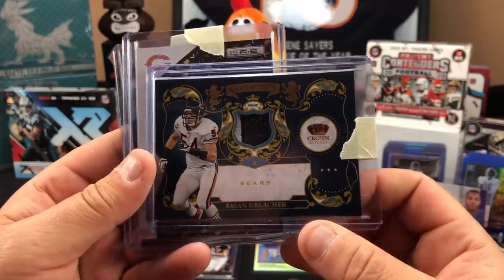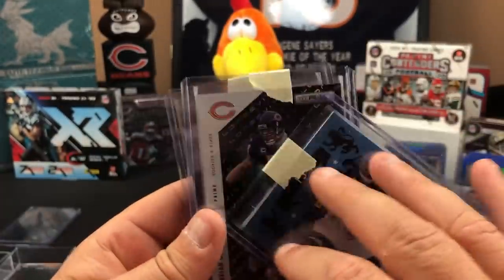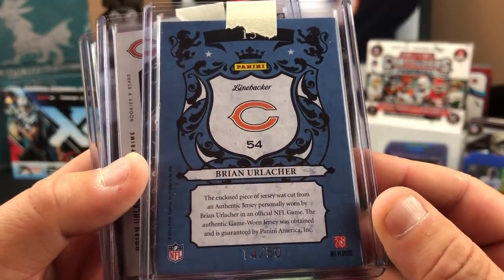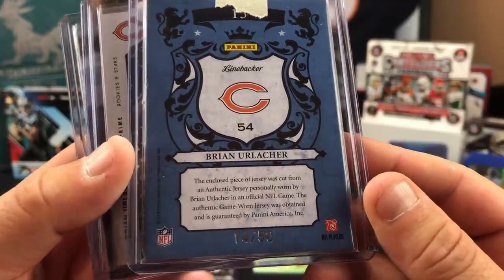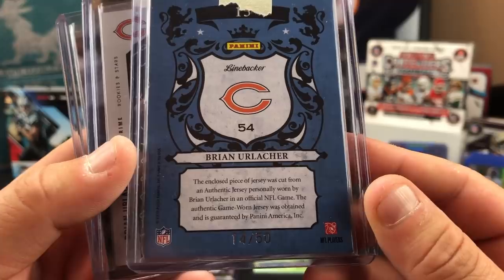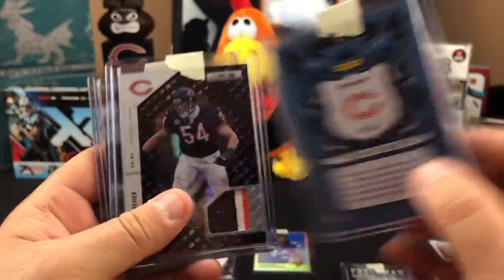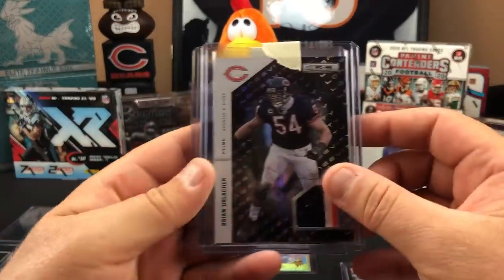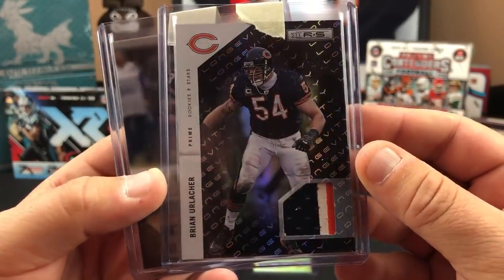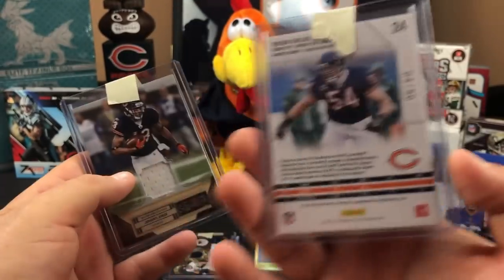Look at that — Brian Urlacher, Crown Royale, a little two-color mem card, 14 out of 50 — a short-printed mem card. In case you're wondering why I'm not calling dibs — as Ed said, we divvy everything up and the ones we both want we have to roll the dice on. Game-worn jersey by Urlacher. What year is this — 2010. Sweet! And there's two Urlacher jersey cards — a nice three-color there. Rookies and Stars Prime longevity, out of 50.